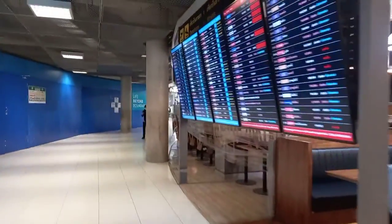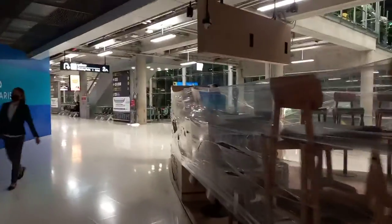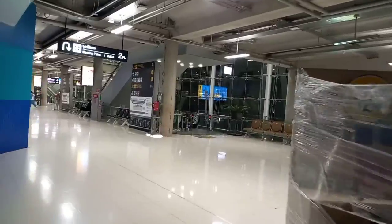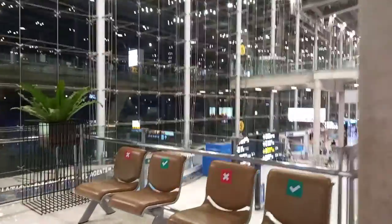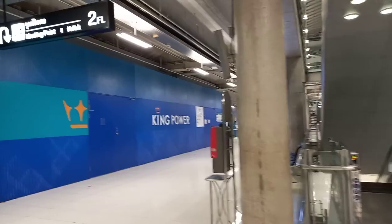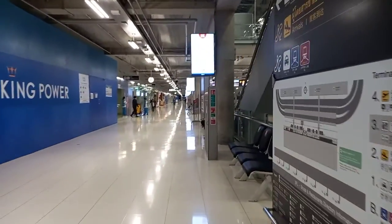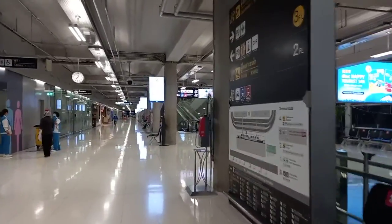So I lost my selfie stick, so I'm going to use my hand a little up and down here. Next time I buy a selfie stick, I have to buy a pouch attached to my belt — that way I don't lose it, because I keep losing them like crazy. Every time I buy one, I lose one. So that's the arrivals. The land of smiles — I have landed.